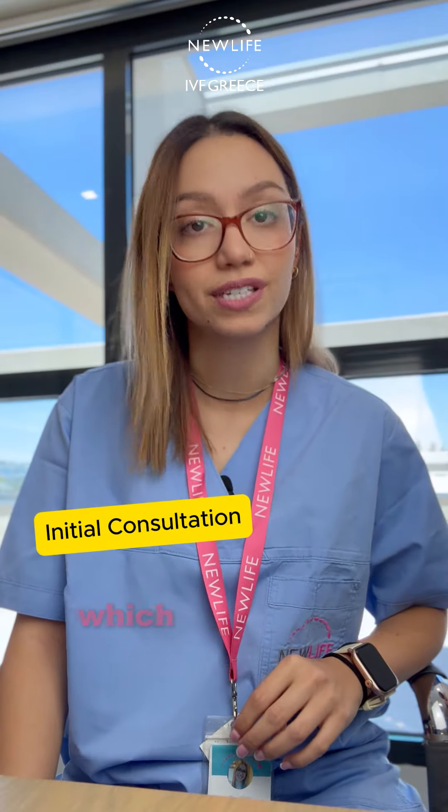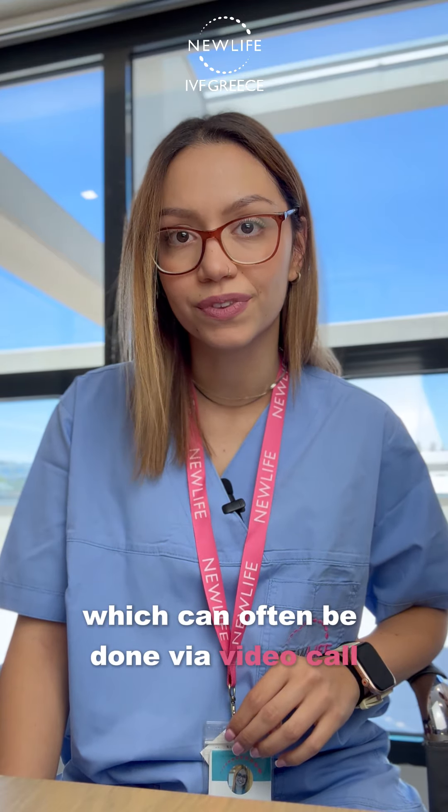Schedule an initial consultation, which can often be done via video call. Discuss your medical history, treatment options, and costs.